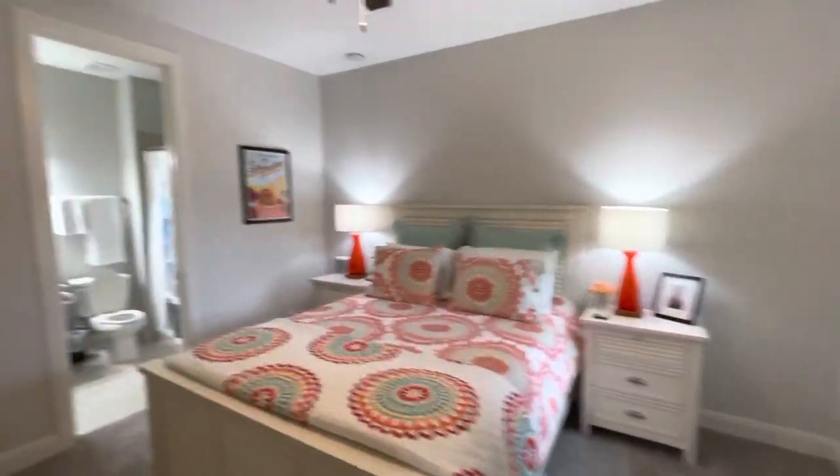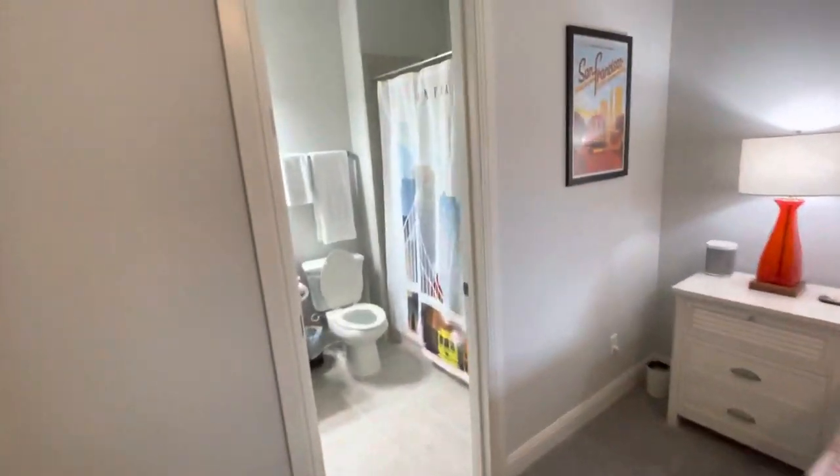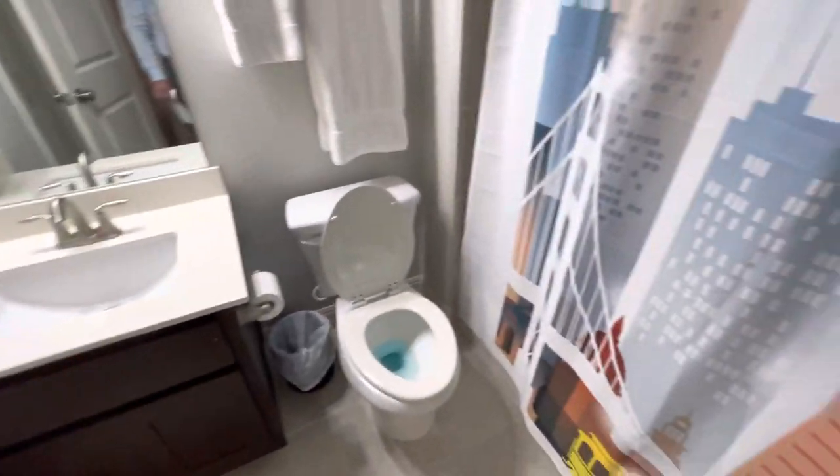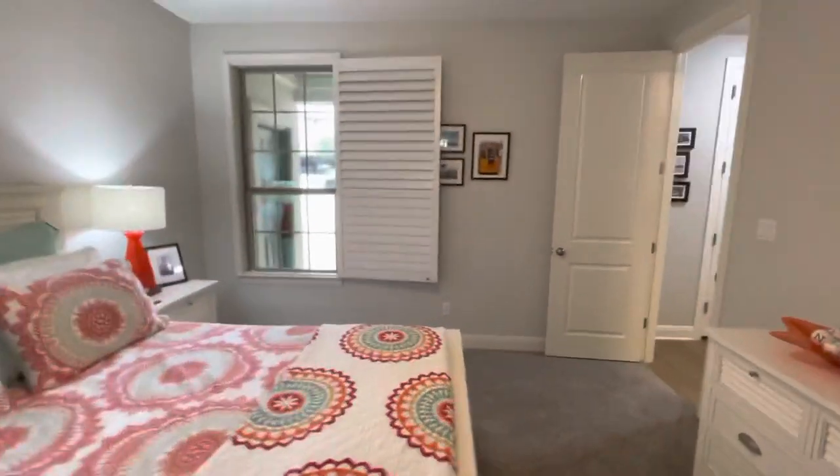Nice guest bedroom and bath. Nice tile surround, plantation shutter.